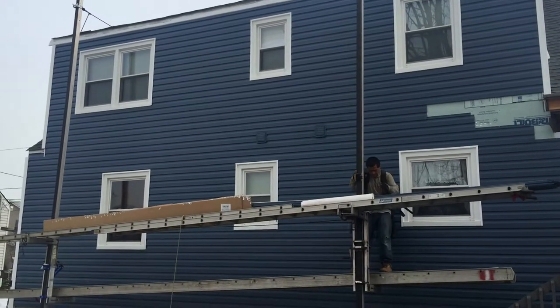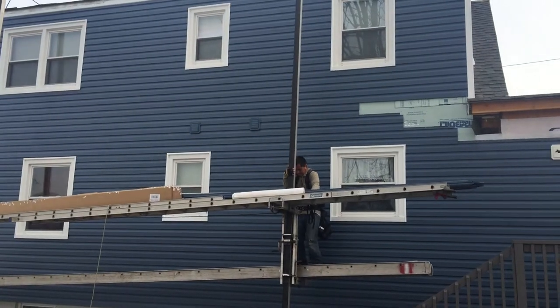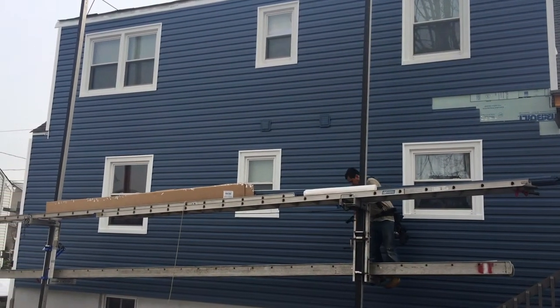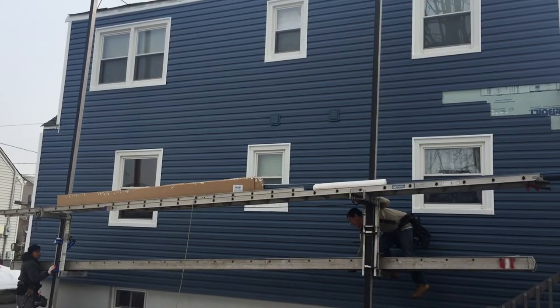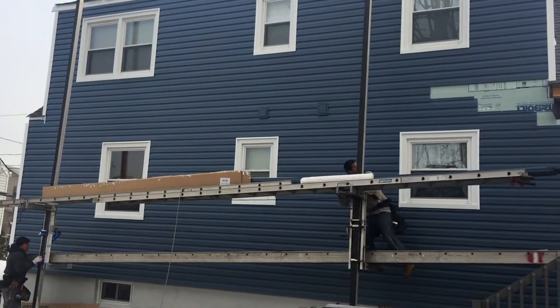Here we are installing vinyl siding horizontally on this Cape Cod. As you can see, it's a dark rich blue, and one thing about these colors and this particular siding is it has a wood grain look that looks very close to actual wood.